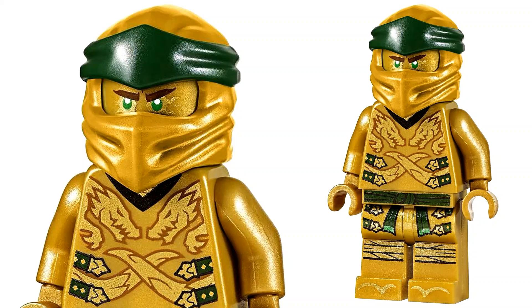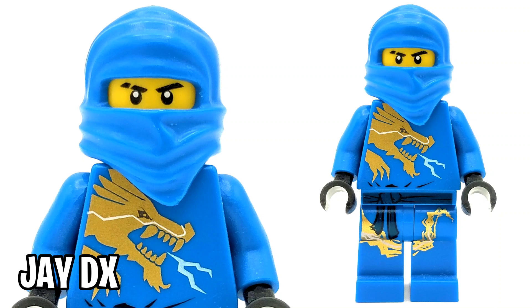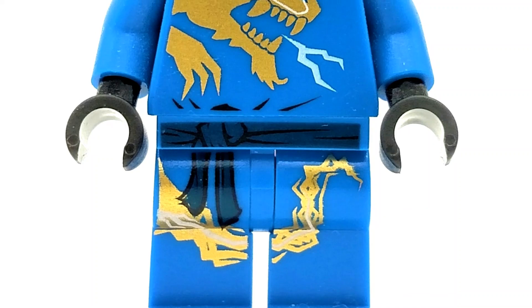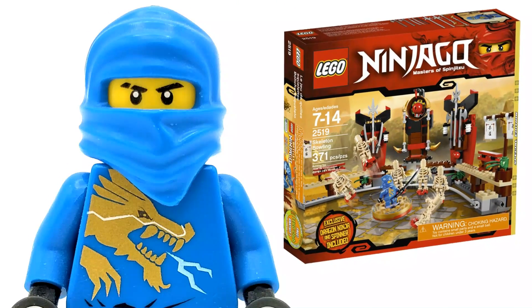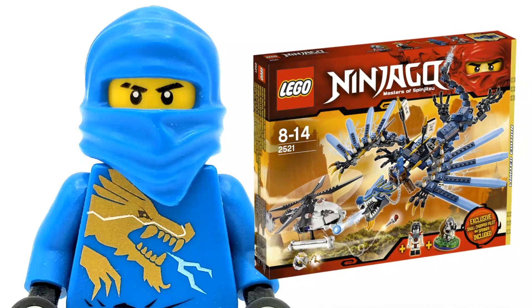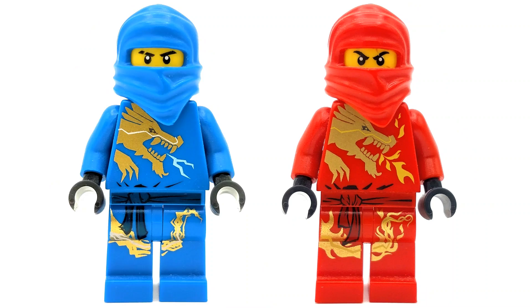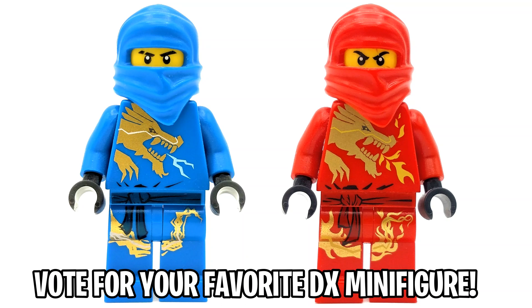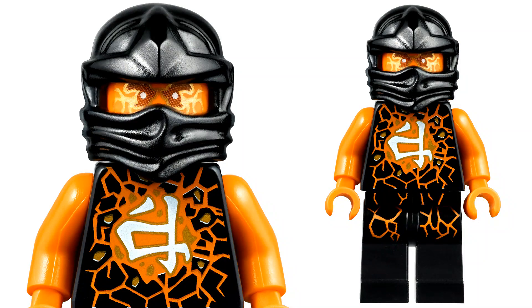At number 5 is Jay DX — I love the dragon print on this guy, it's absolutely phenomenal and was my favorite ninja minifigure for the longest time. He came in two sets back in 2011: Skeleton Bowling and the Lightning Dragon Battle. Since my favorite ninja is Jay, I could be a little biased, so I'm also throwing in Kai DX who seems to be the fan favorite of the DX ninjas. There's a poll on screen — vote for which DX minifigure you prefer.